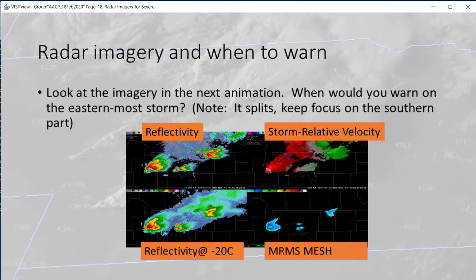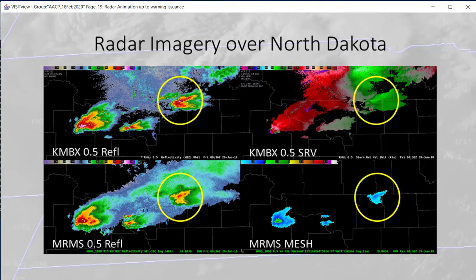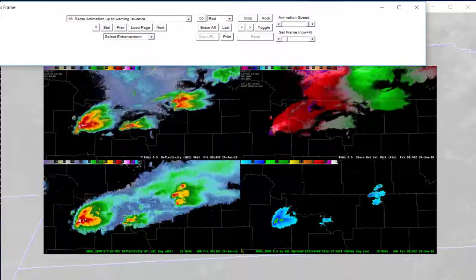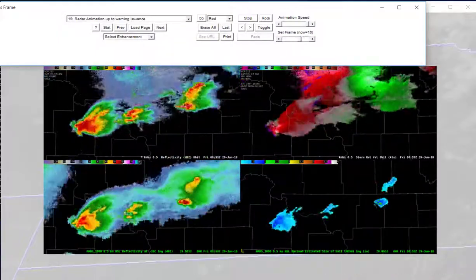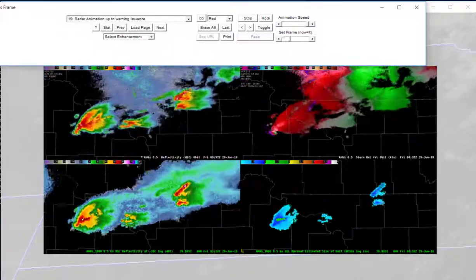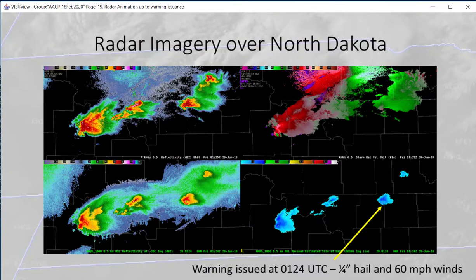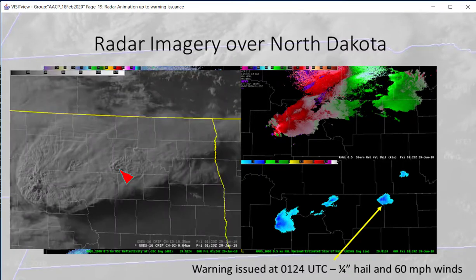Next, here is some radar imagery focusing on the storm on the right-hand side. Reflectivity is in the upper left, storm relative velocity in the upper right, reflectivity at minus 20°C in the lower left, and MRMS mesh in the lower right. At the very end of this animation, the warning has been issued on that storm. Looking just at the radar, you should be a little more confident because we have an overshooting top and the storm is producing a pretty nice plume.